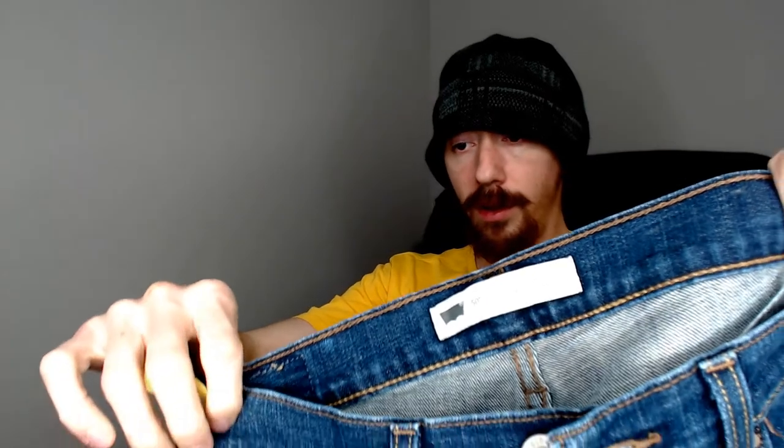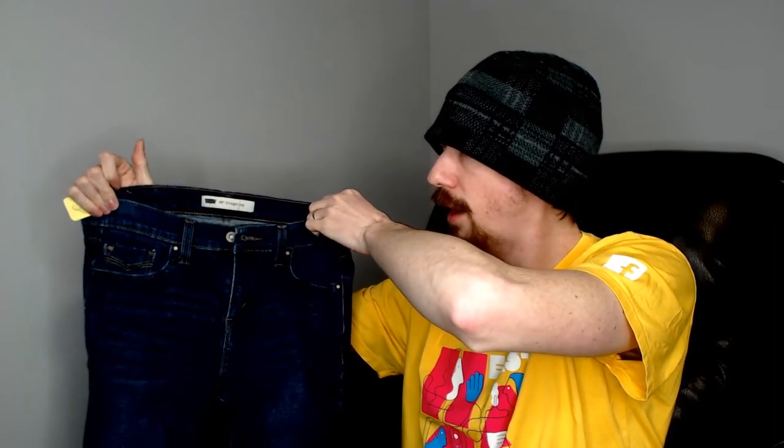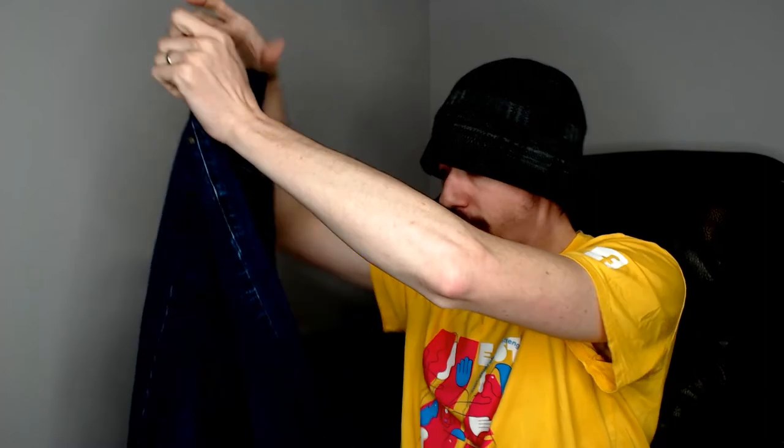Up next is another find from that thrift store. I believe this color was 25% off. This is a pair of Levi's 505s. The 505 is really the number of Levi's we always look for — the 505s are the number that does really, really well. So always look for that number. I think these are going to do really well. I've looked them over and there are not any flaws, so definitely happy to get those.